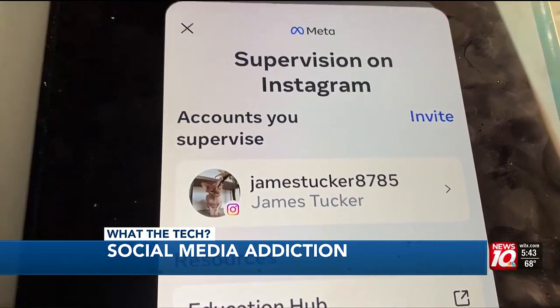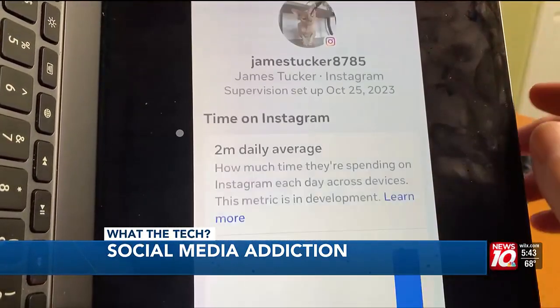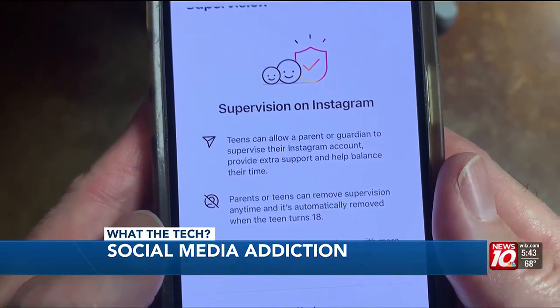Now, the fact is, even if parents use some of the tools to monitor what their kids are doing on their phones, kids seem to always find ways to get around it. But these tools can help. Instagram has features that allow parents to monitor how much time kids spend on the app, if they've allowed parents to monitor their account.